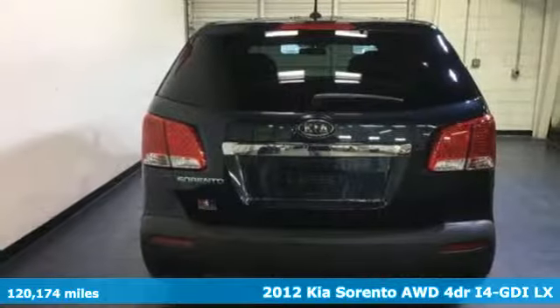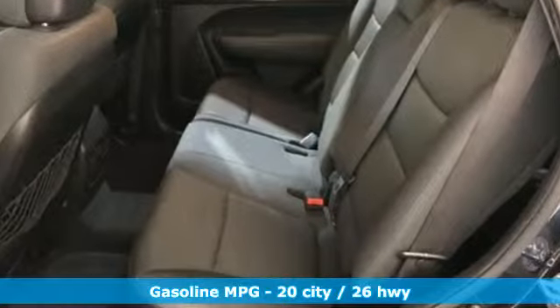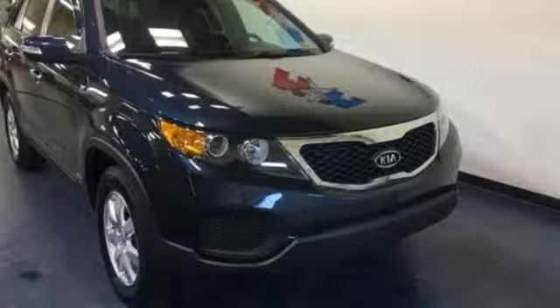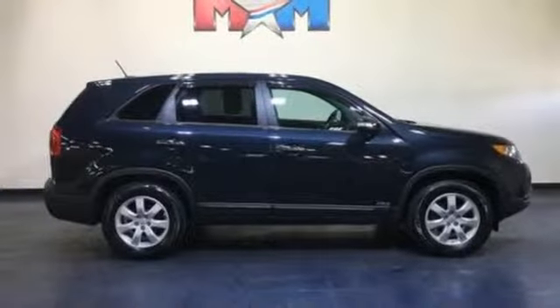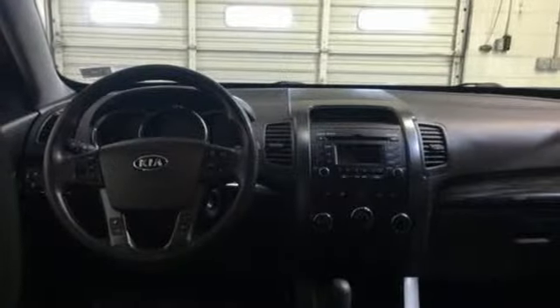It comes with great features you love: wireless audio streaming, power heated mirrors, manual tilting steering column, Bluetooth, manual telescoping steering column, automatic transmission, aluminum wheels, electronic shift on the fly, and inline four-cylinder engine.